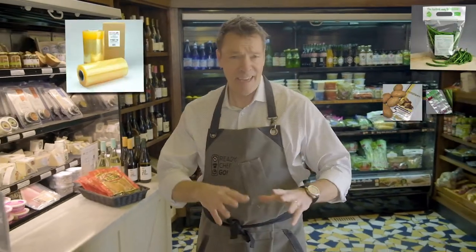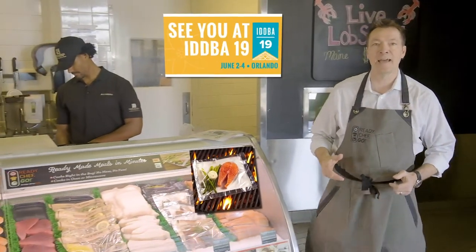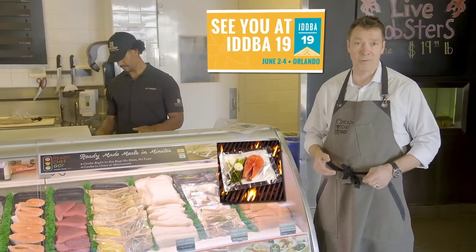Matt here again from Ready Chef Go and LK Packaging. In addition to all these great produce offerings, we're going to be launching some innovative, new, exciting products at the IDDBA show in Orlando in June.